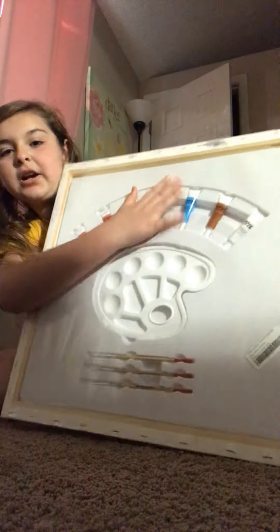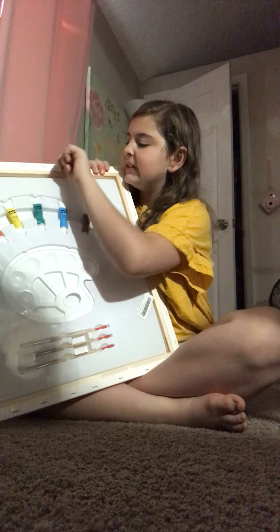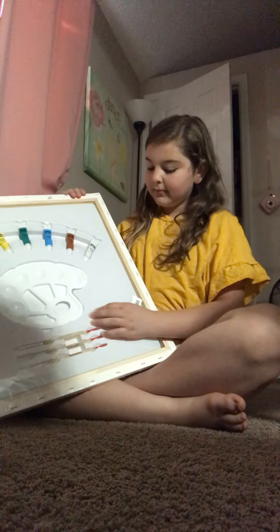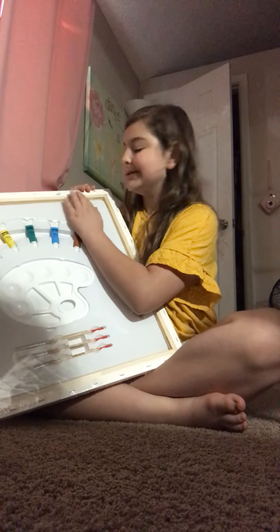It comes with brushes, palette, and the colors. Today's video is going to be alright — shouldn't be too boring.